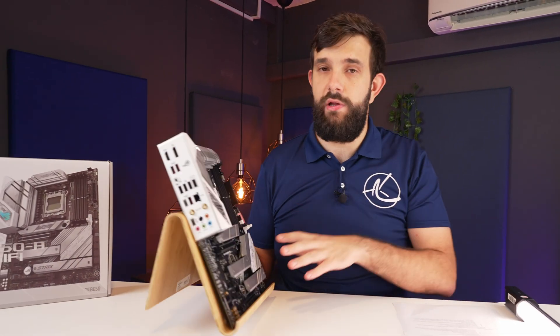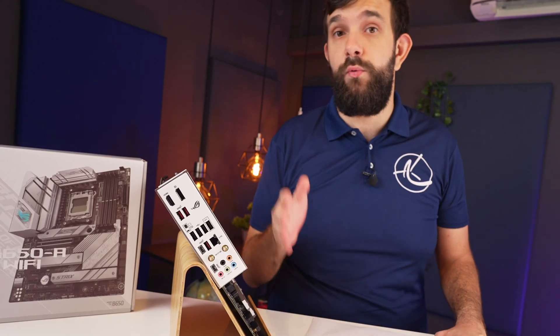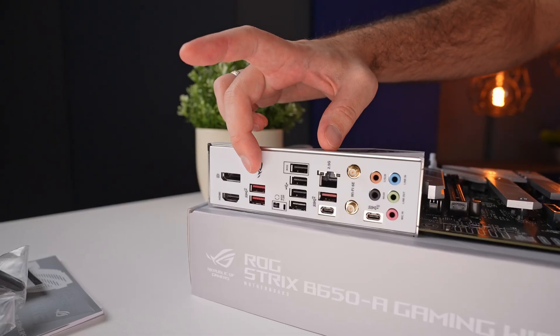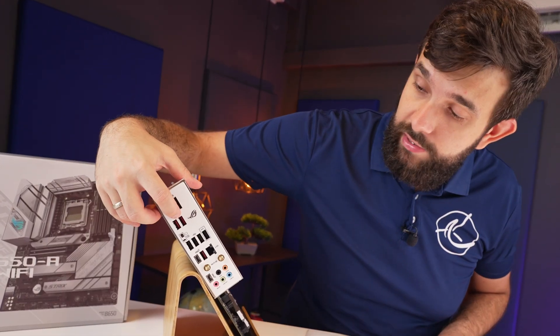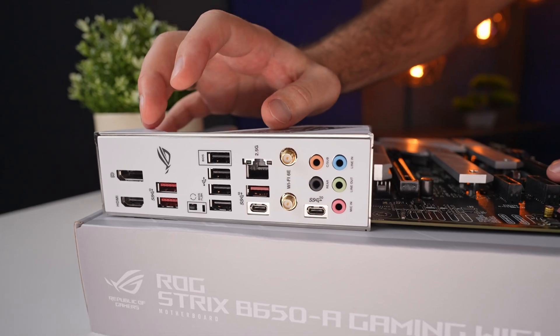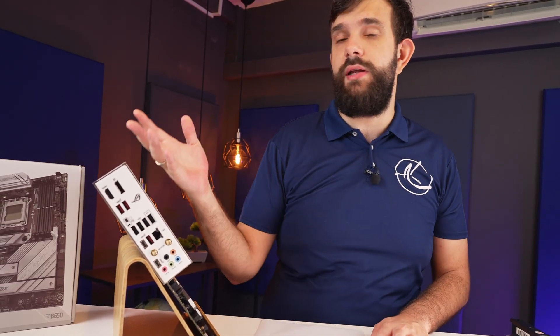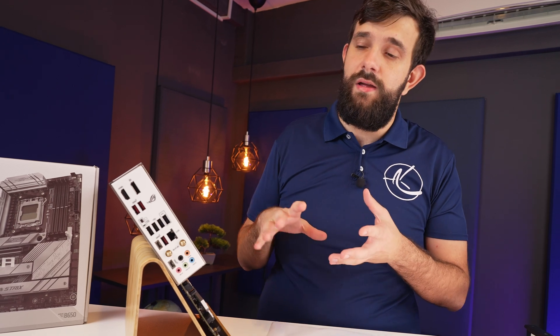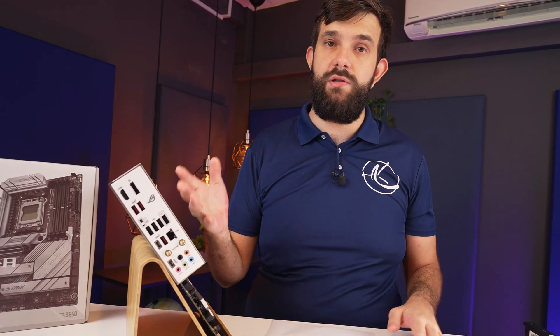Let's now cover the rear I/O fully. We have two display outputs: HDMI 2.1, which supports up to 4K 60Hz, and DisplayPort 1.4, which supports 8K at 60Hz. Below, we have four USB 3.2 Gen 2 ports — these are the 10 gigabit ports. Three of them are Type-A: two at the top are connected directly to the CPU, and the other one is connected to the chipset. The final CPU-connected port is the BIOS flashback, which is very useful — you'll probably buy this board for the 7000 series now, but in the future you might want to resell it to someone who wants an 8000 or 9000 CPU, and they'll need to flash it without a CPU installed. This maintains the value of the board and makes it easier for the next person to upgrade.